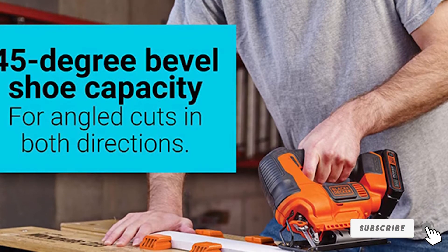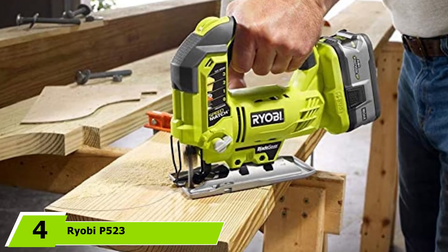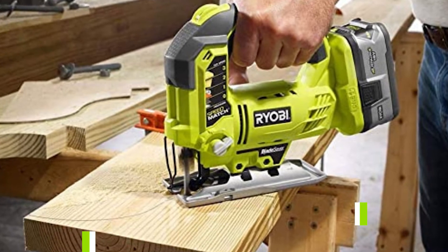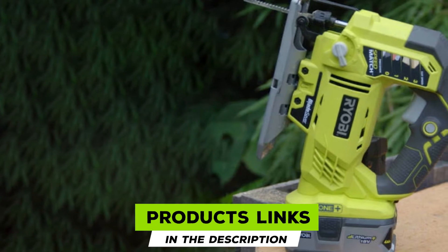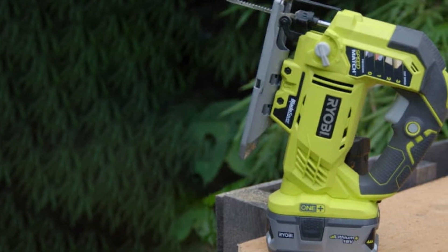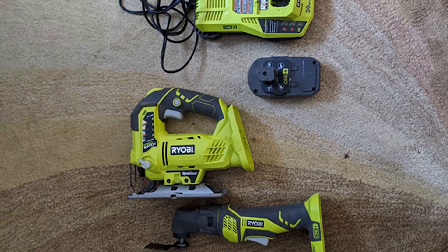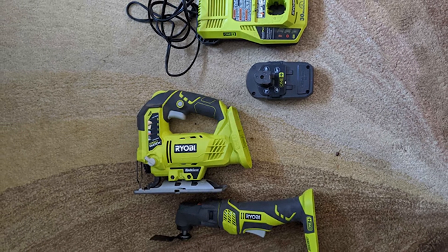At number four we have the Ryobi 523 cordless jigsaw. The Ryobi One+ 523 is another relatively affordable pick, provided you already have the battery and charger. Like many other jigsaws, it belongs to the 18V Ryobi lineup, where all tools share the same battery system. If you're looking for cutting power, this Ryobi's got it — with speeds up to 3000 strokes per minute, you'll be able to cut through just about anything quickly and efficiently.